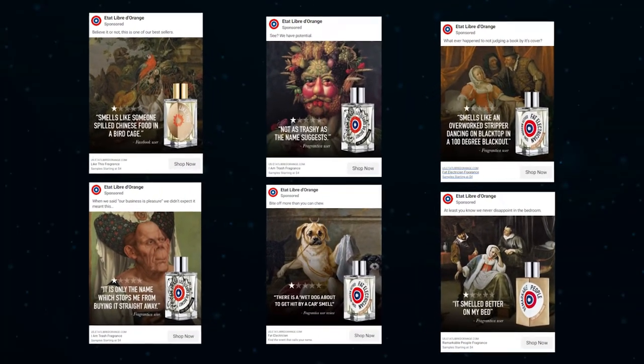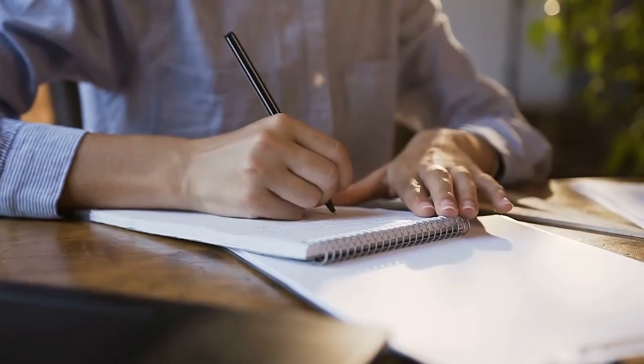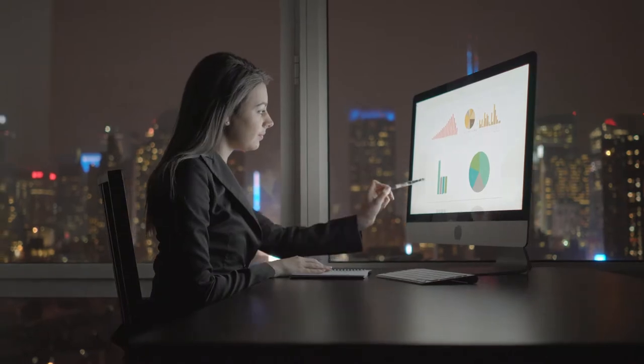Both of these two campaigns used a variety of these renaissance painting ads, and over time the agency experimented with different creatives, audiences, copy, and CTAs to discover what combination produced the best results.